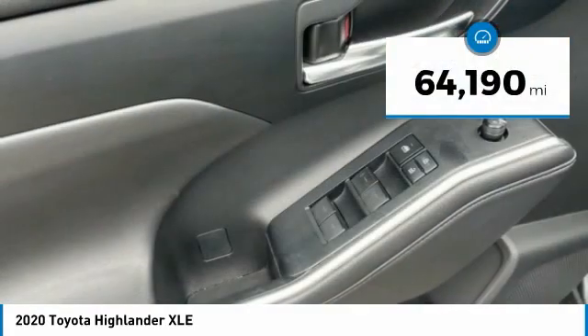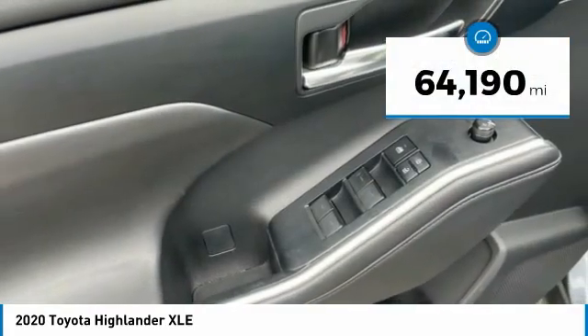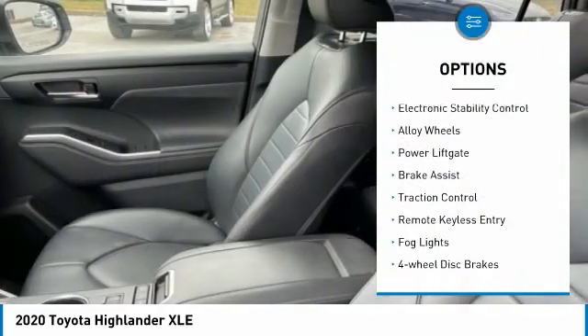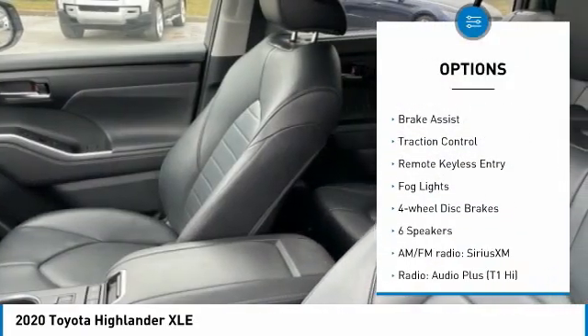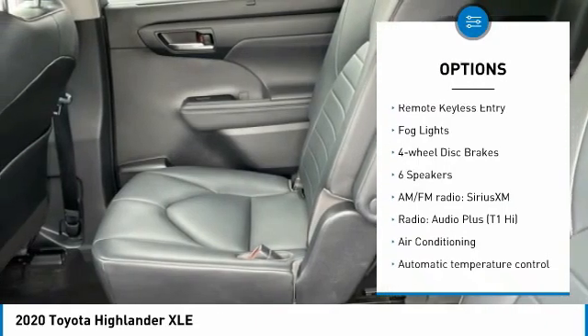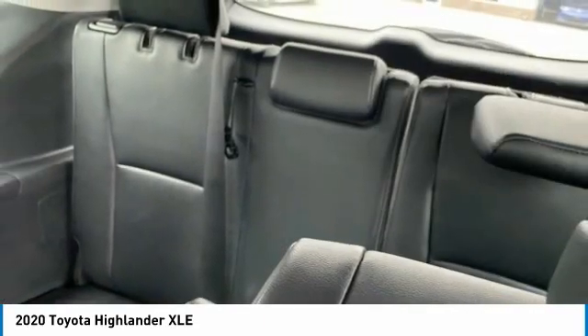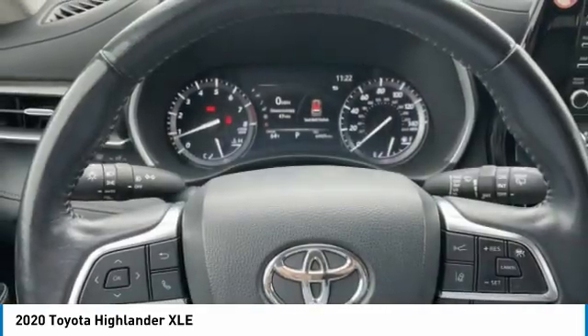This vehicle has less than 65,000 miles. Here are some of this vehicle's great options: panoramic moonroof, blind spot monitor, electronic stability control, alloy wheels, power lift gate, brake assist, traction control, remote keyless entry, fog lights, four-wheel disc brakes.